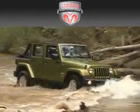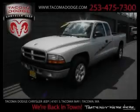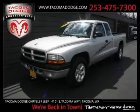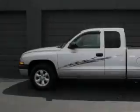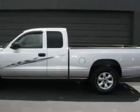Another fine vehicle offered by Tacoma Dodge Chrysler Jeep. This is a 2003 Dodge Dakota. It has what you need for work as well as what you want for play. It features a 3.9-liter six-cylinder engine and an automatic transmission.